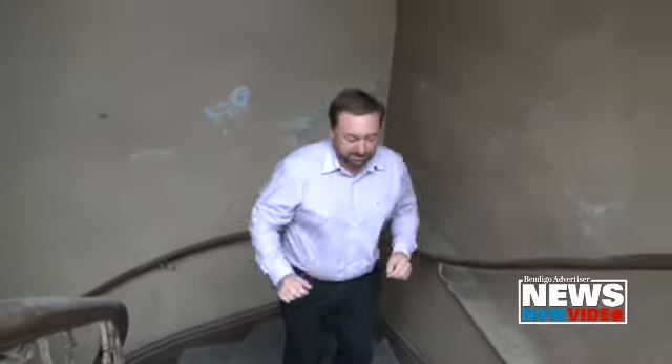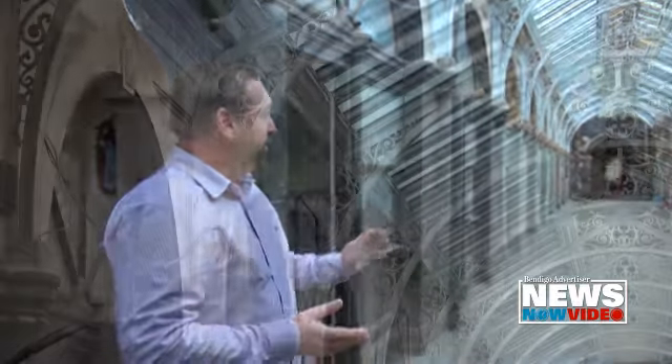So we're just coming up to the former Bendigo Mining Exchange. This building was built in 1872 and it's the oldest purpose-built mining exchange in Australia. It's a really important building.